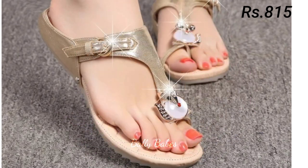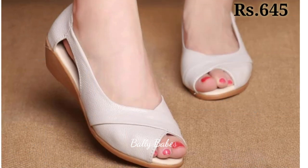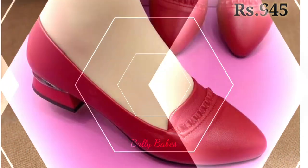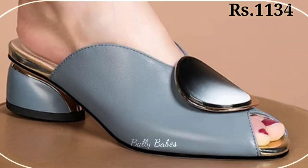Next we have sandals. Sandals are a staple for women and they come in many different styles, from strappy to slides. They are perfect for casual outings or even dressy occasions when paired with the right outfit. For a more bohemian look, opt for gladiator sandals. If you are looking for something more feminine, try a pair of strappy heeled sandals. Slides are perfect for running errands or hanging out with friends.